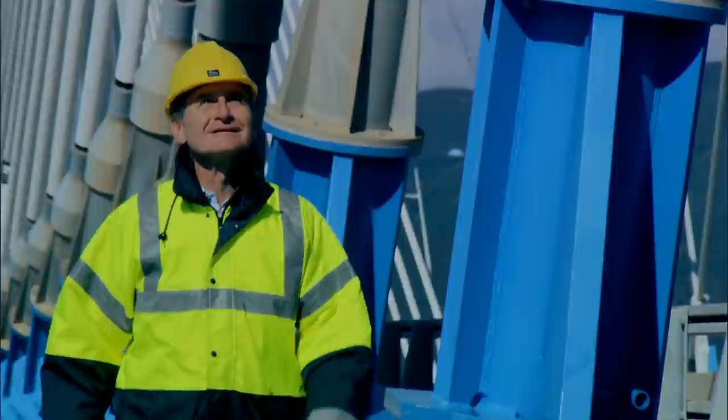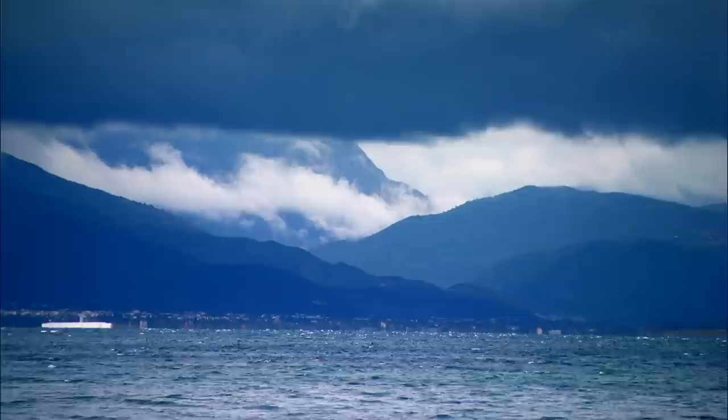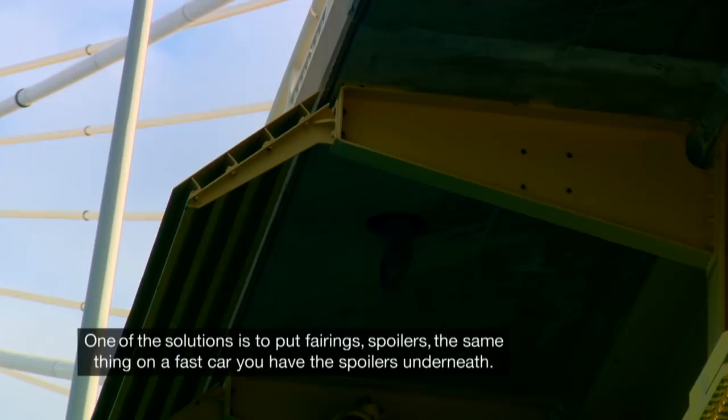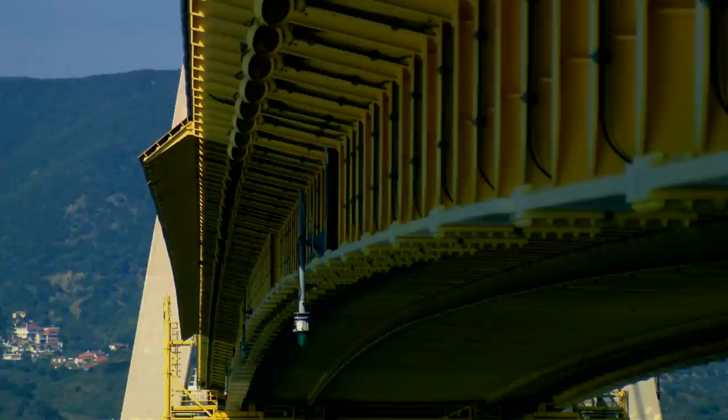The wind conditions are far more severe in the Gulf of Corinth. One of the solutions is to put fairings — spoilers — the same thing you find on a fast car, used to improve aerodynamic shape. Here it's the wind that drives through the bridge. The fairings safeguard the deck from gusts of over 150 miles per hour. But the massive cables holding up the deck also need to be strong enough to survive extreme wind gusts.